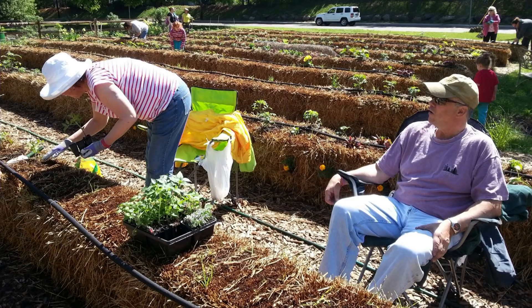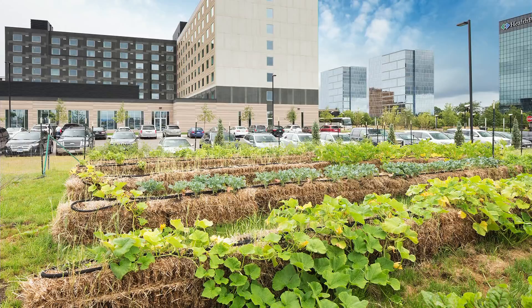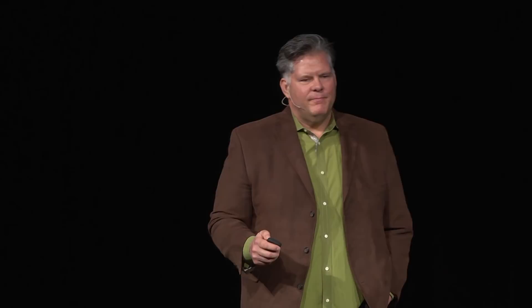Food insecure populations here or anywhere can quickly and easily learn this method, and because the startup costs are so low they can set these up anywhere—in a parking lot, on a rooftop, even over top of previously contaminated urban soils. Within 60 to 90 days, fresh fruits and vegetables are already having a huge impact on healthy diets. People and societies are never truly independent and free until they can grow their own food supply.